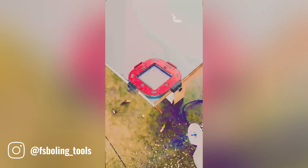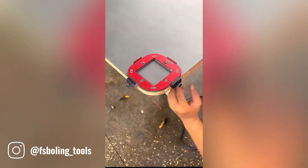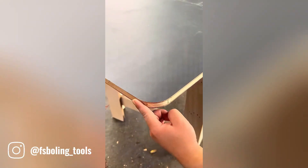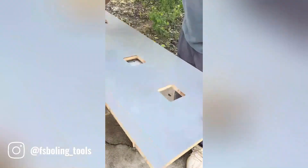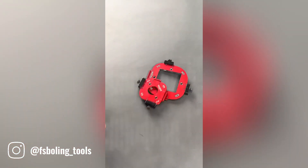The Trimmer Cutting R-Angle Arc Template is a versatile tool designed to help you create precise and consistent R-shaped cuts with your trimmer. It features a clear plastic template with multiple arc sizes and angles, allowing you to easily adjust the shape of your cuts to fit your specific needs. Simply place it on your material and guide your trimmer along the designated lines.